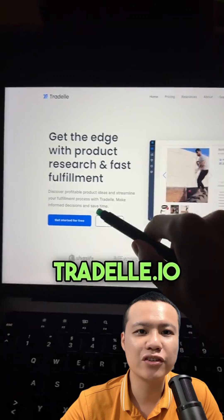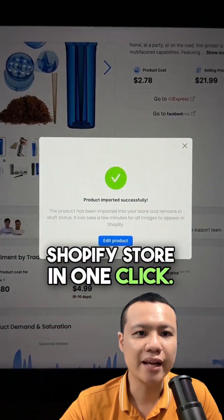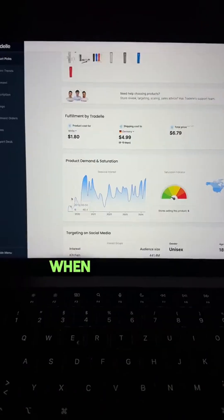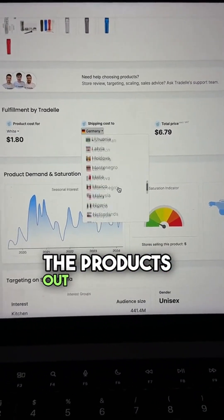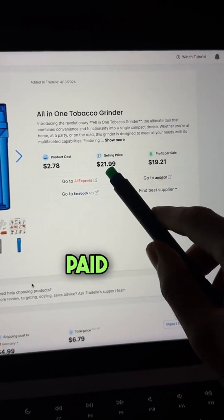First, create a Shopify store for a dollar using this link. Then go to Tradel.io and import the product to your Shopify store in one click. Now you can design your product page and configure the payment processors in your store. When a customer purchases, Tradel ships the products out automatically directly to the customer.